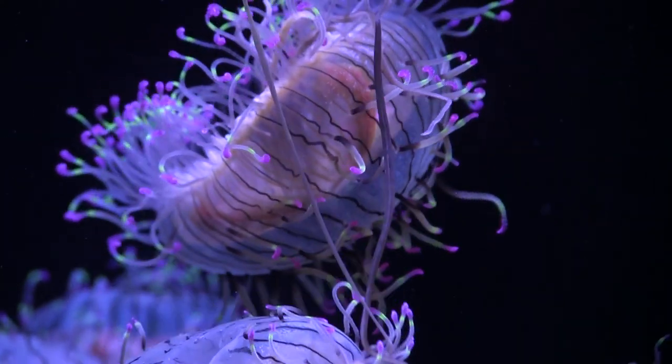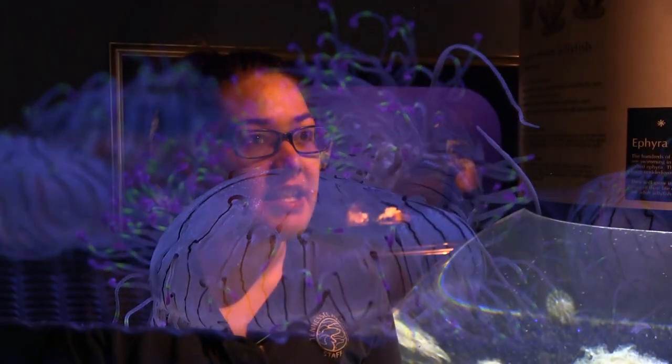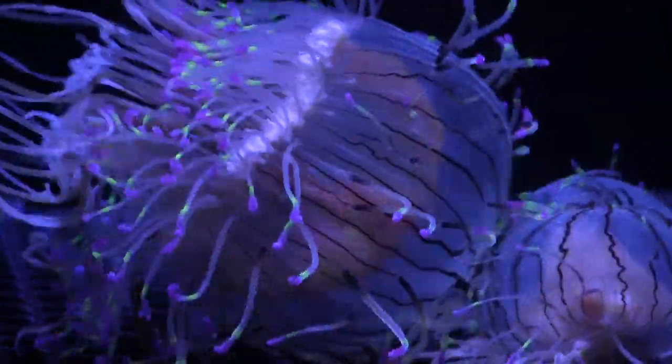These guys grow to be about six inches, so they're not a giant jelly but they're pretty big. One of the cool things is they have fluorescent tips to help them catch prey, so under the right lighting conditions you can see how they glow.